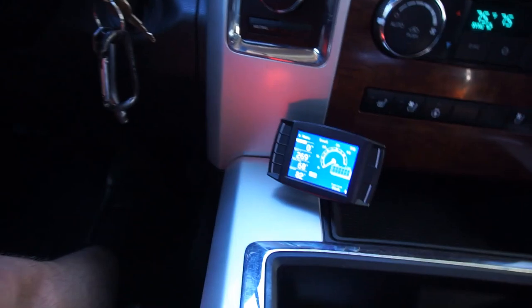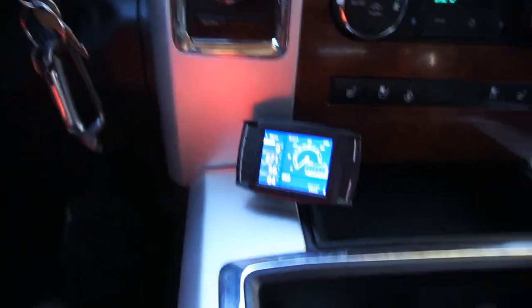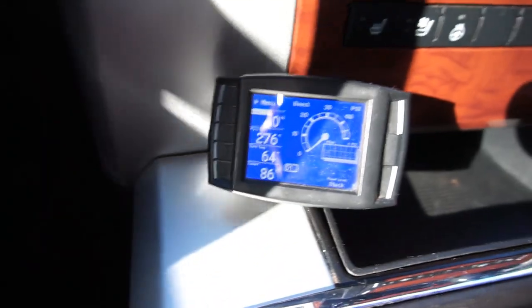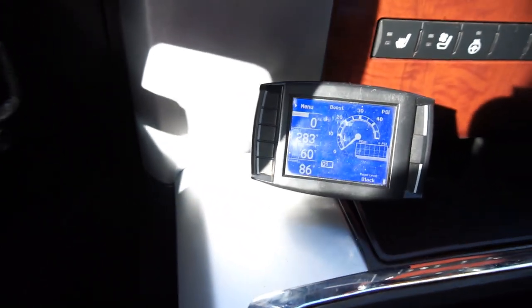I'm gonna knock on this stupid tree — might end up cutting some branches down. I'm gonna be watching my EGTs going off road over here with the new Banks Monster Ram Air Intake Elbow. Just to check. And I'm gonna be watching boost too. I guess I'm just gonna be watching all of those: boost, EGT, trans temp, and coolant temp.